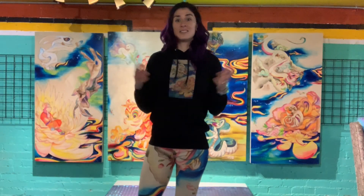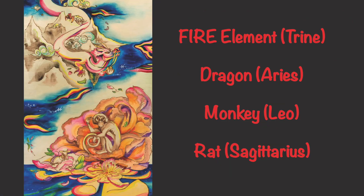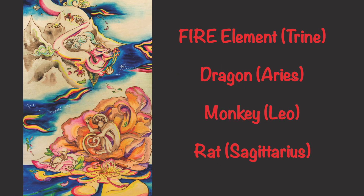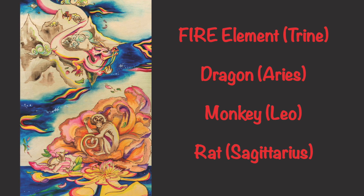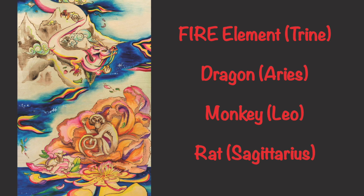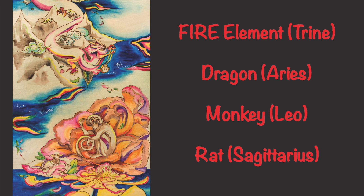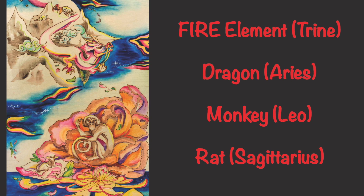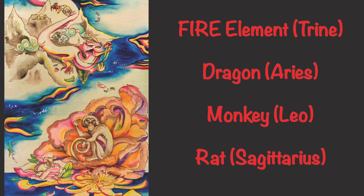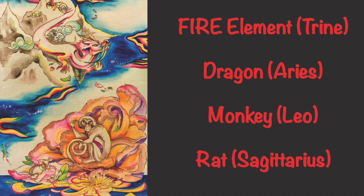Up next is the background and connection bridging east and west of the Chinese Zodiac. First, we have the fire element of the Chinese Zodiac, represented by dragon, monkey, and rat, combining to make the fire trine of the western Zodiac. Aries, Leo, and Sagittarius are all fire signs in western astrology. These signs are known for being visionaries and creative, risk-taking, and brave.